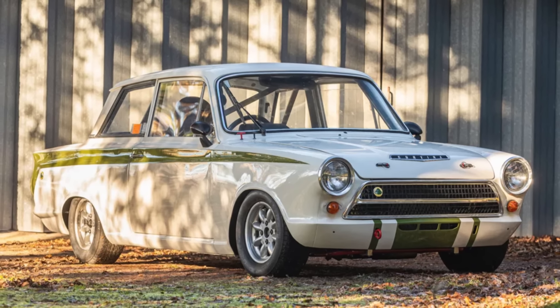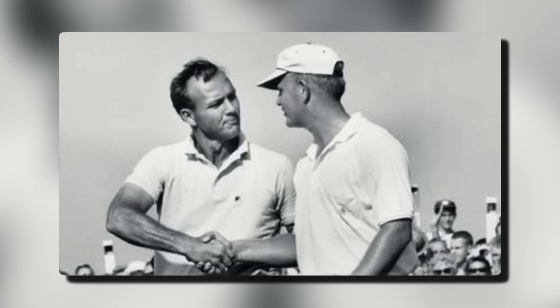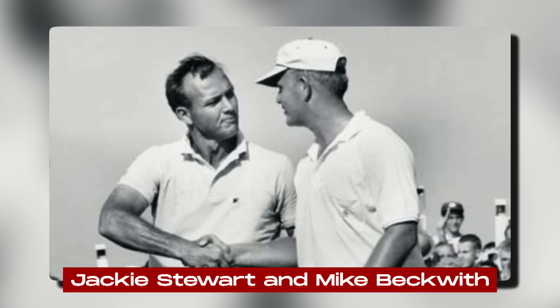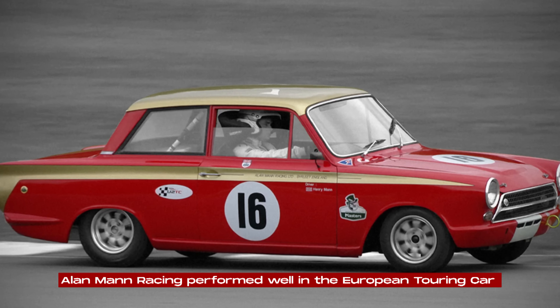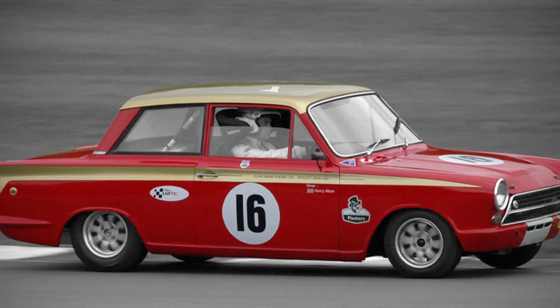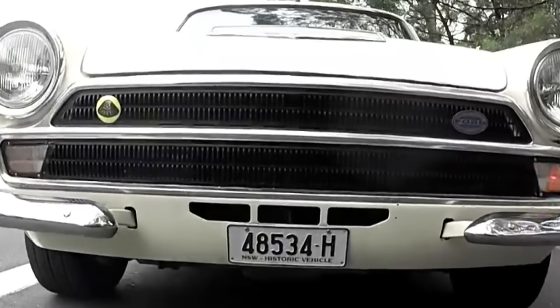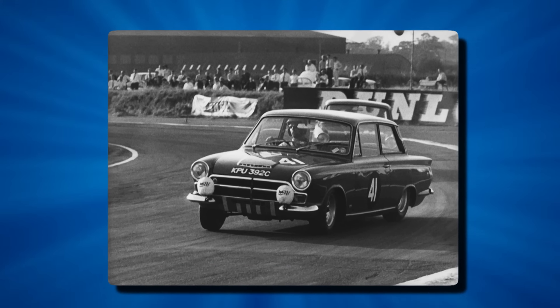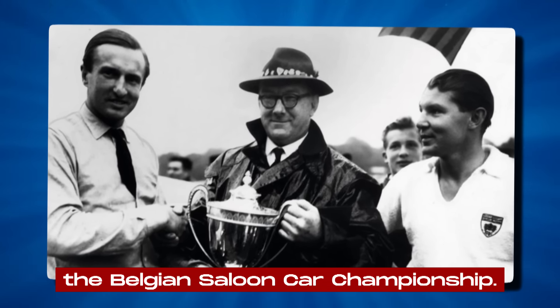1964 was a banner year for the Cortina Lotus in competition. Jim Clark easily won the British Saloon Car Championship. In the U.S., Jackie Stewart and Mike Beckwith won the Marlborough 12-hour race. Alan Mann Racing performed well in the European Touring Car Challenge, including a 1-2 victory in the Motor 6-Hour International Touring Car Race at Brands Hatch. The car's success continued in 1965, boosted by the increased reliability of the new leaf spring rear suspension. Sir John Whitmore dominated the European Touring Car Championship, driving for Alan Mann Racing.